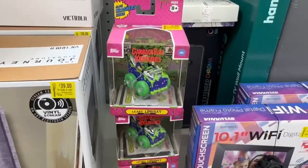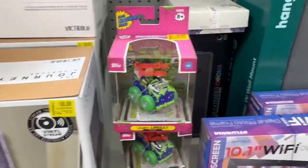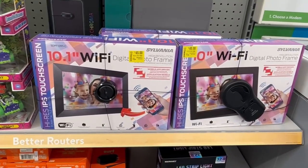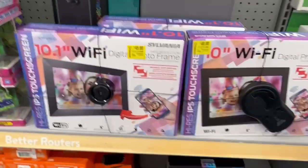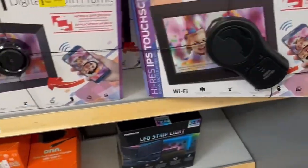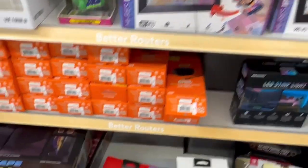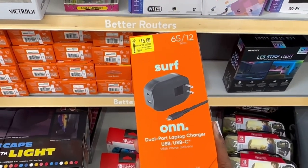And then we have some garage pill crusher for $5. And then we have this 10-inch digital photo frame for $40 and the 10.1-inch is $45. And then right here a dual port laptop charger is for $15.